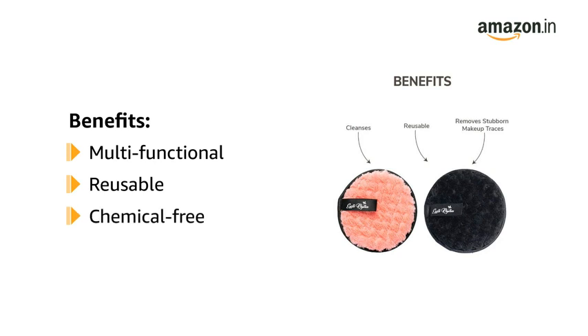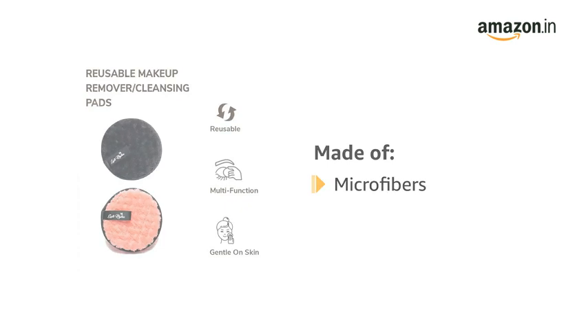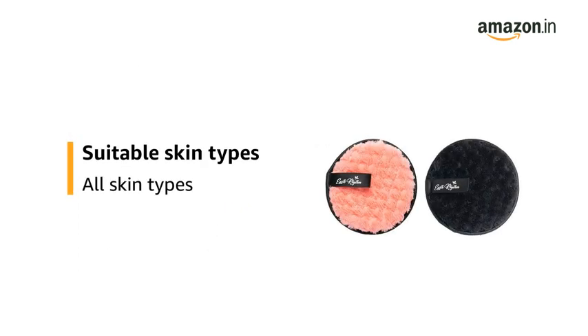They are reusable and are chemical-free. It is made of microfibers and is suitable for all skin types.